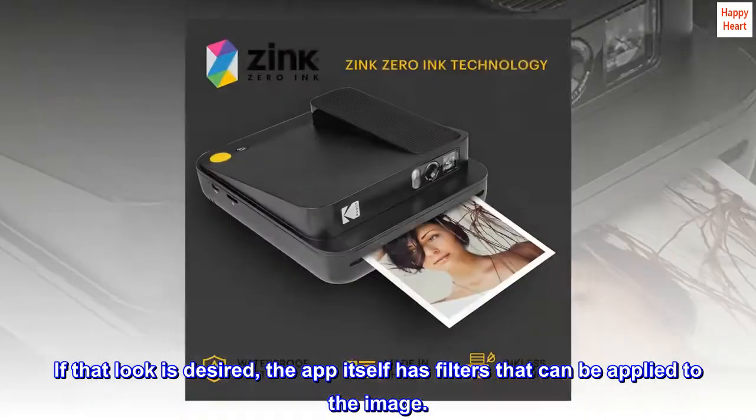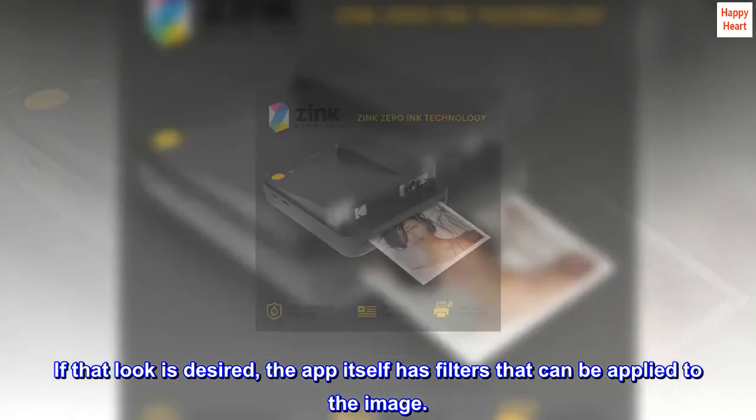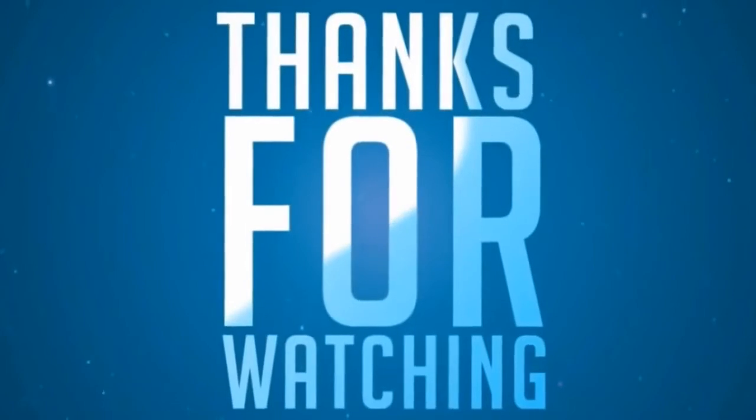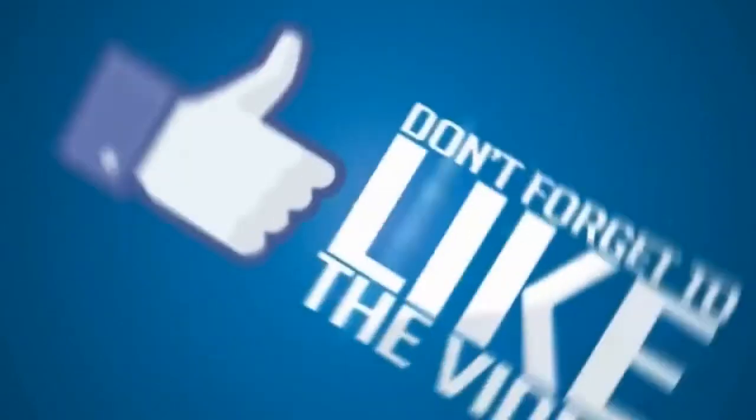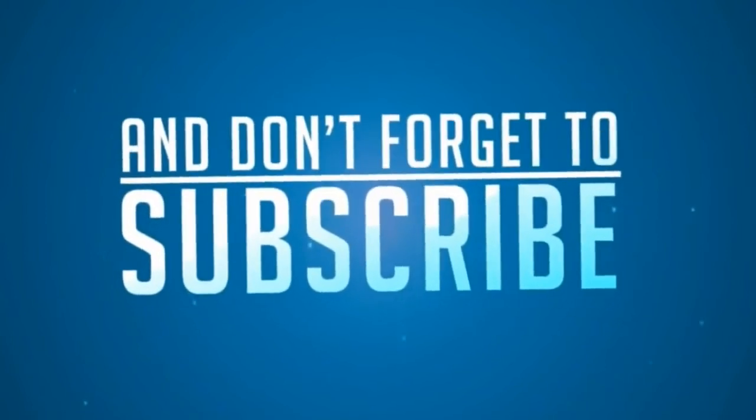If that look is desired, the app itself has filters that can be applied to the image. The vintage look is perfect.